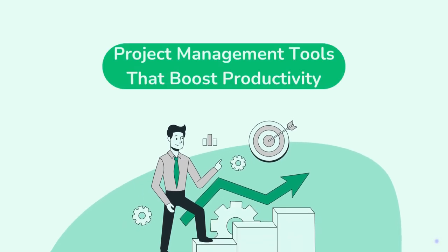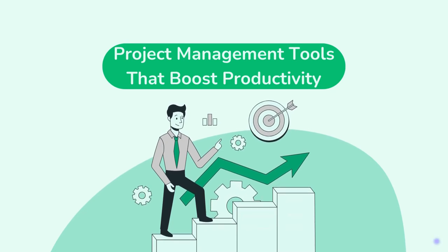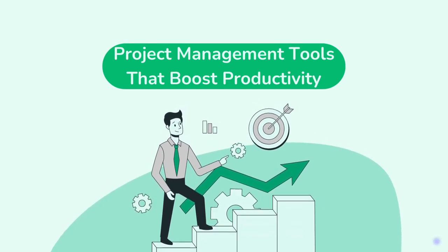There are thousands of project management tools on the market. In this video, we focus on simple ones that offer a chaos-free approach to work.